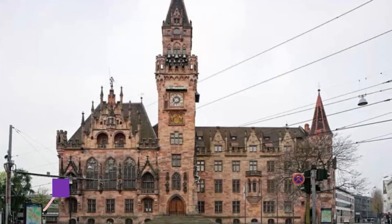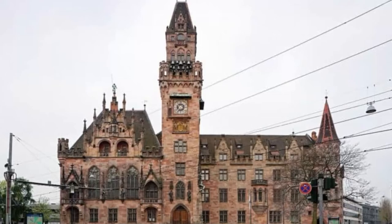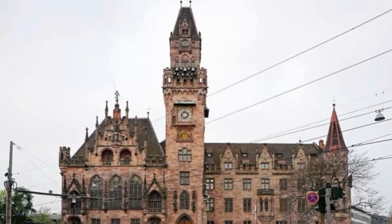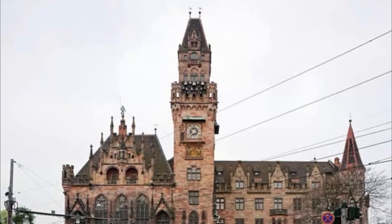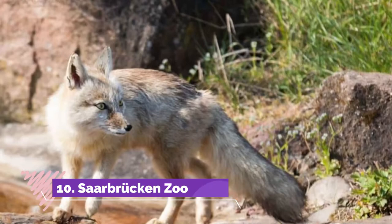Number 9: Rathaus St. Johann. One head-turning landmark is the town hall, which is newer than it looks and has a Gothic revival design from 1900. The facade is busy with traceried windows, pinnacles, and masses of other ornamentation. The central tower is 54 meters high and, as well as Saarbrücken's coat of arms, has a clock and carillon that chimes every day at 15:15 and 19:19.